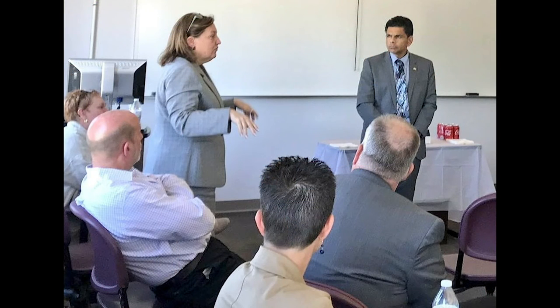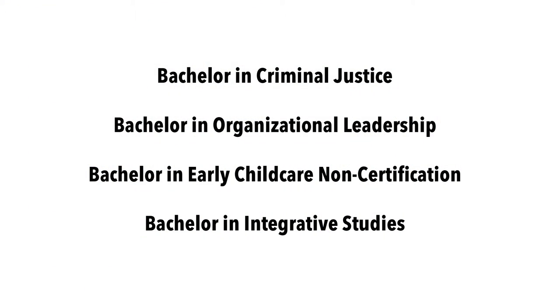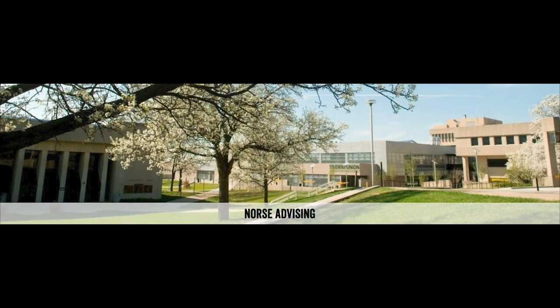At NKU Grant County, we have degree options as well. Students can earn a bachelor's in criminal justice, organizational leadership, early child care non-certification, and integrative studies. Your NKU advisor will help you create a structured pathway that will include taking courses face-to-face, online specific, and online synchronous.